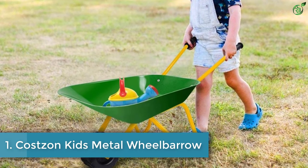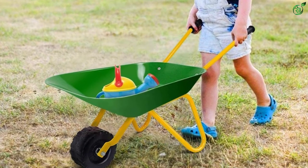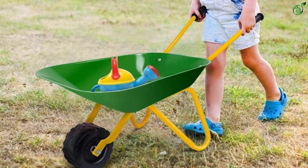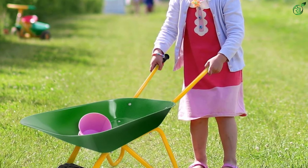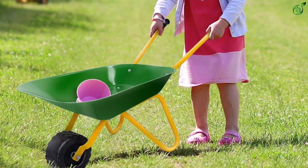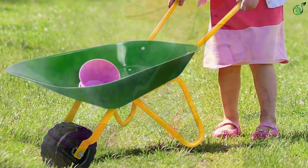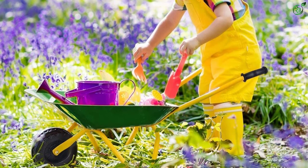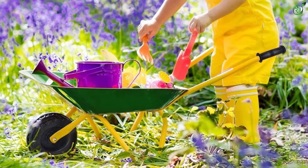Number 1: Costson Kids Metal Wheelbarrow. Costson is a brand dedicated to a variety of kids' accessories such as toys, electric toy cars, kids' furniture, and more. They also have a selection of outdoor toys like this wheelbarrow. The Costson Kids Metal Wheelbarrow is an attractive option on our list — a 29 x 14 x 17 inch wheelbarrow designed for prolonged usage, featuring a carbon steel frame and steel tray for high durability.